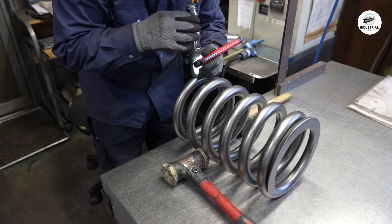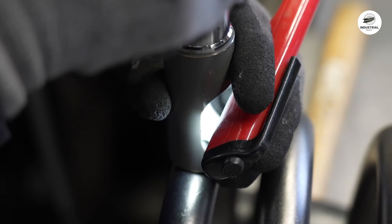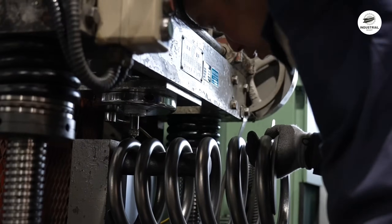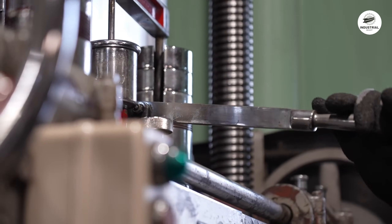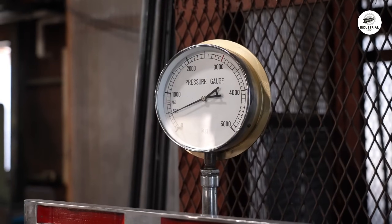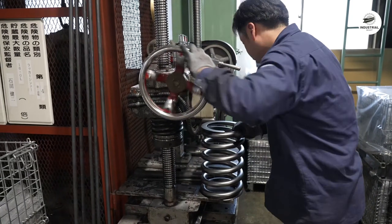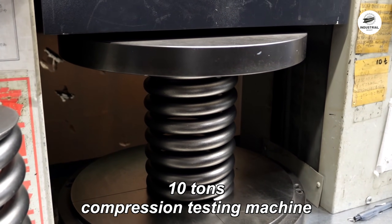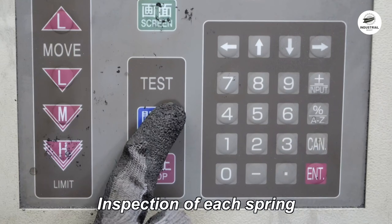Every heavy-duty spring undergoes rigorous inspection. Dimensional measurements verify the free height, coil diameter, and wire diameter against specifications. Coordinate measuring machines scan the springs to ensure they meet tolerances. Load testing is critical: springs are compressed to various heights while load cells measure the resistance force. The spring rate must match calculations within 5%. For a spring designed to support 5,000 pounds at 50 millimeters of compression, the actual load at that compression must fall between 4,750 and 5,250 pounds.